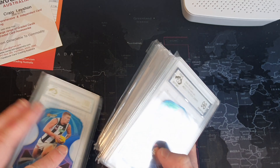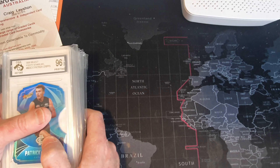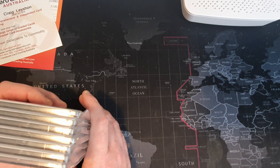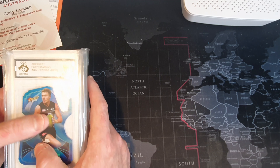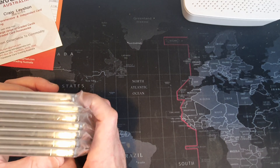I should have another video up later on this week about cracking slabs - especially if you're looking to buy some of those really cheap graded ones from the States that have good cards in them, because they're always cheaper. You can buy those, crack them up and re-slab them. I'm going to go through that process and a few other things as well. Thanks for tuning in guys and we'll see you next time.